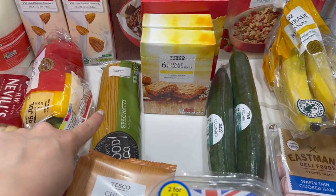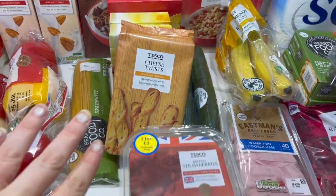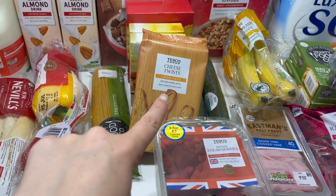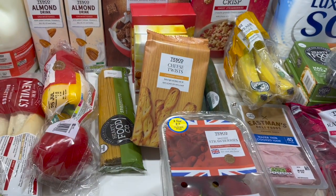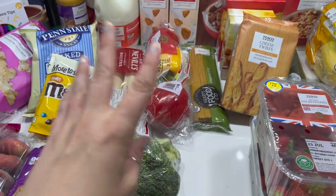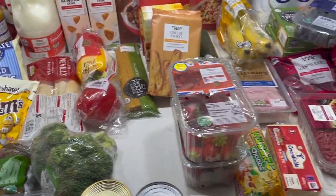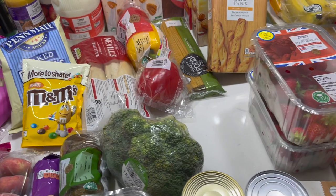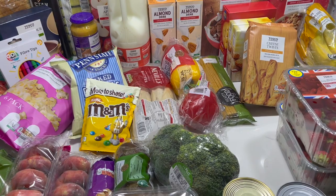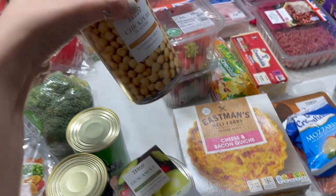Some spaghetti for linguine with bacon, and cheese twists for the girls' last day of school — they don't finish until Tuesday but I want to do an after-school snack platter. So we'll have cheese twists, M&Ms, veggie sticks, pretzels, popcorn, and Dorito stacks that kind of thing.